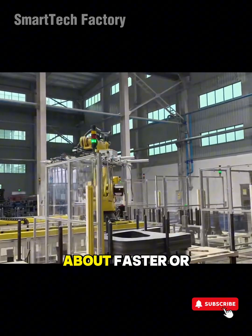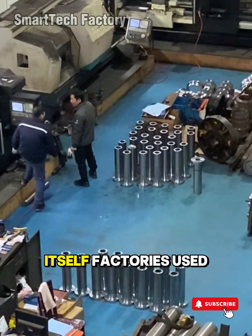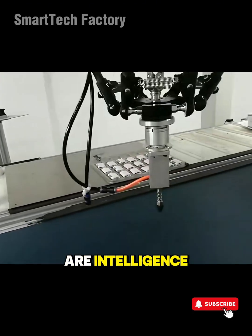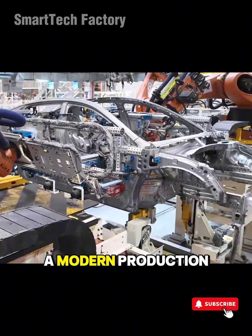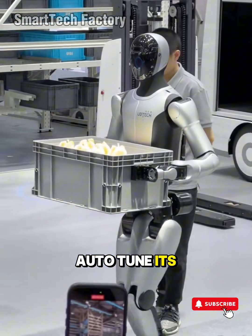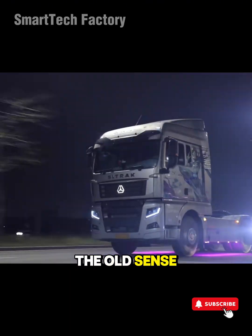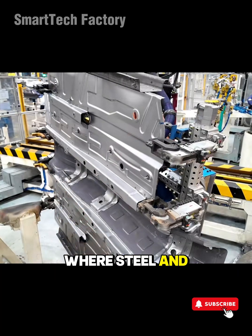Technology isn't just about faster or cheaper — it's about transforming how we think about production itself. Factories used to be noise, sweat, and heavy labor. Today, they are intelligence, prediction, adaptability, and absolute precision. A modern production line can warn you when a bearing is about to wear out, auto-tune its air pressure to save energy, even reorder tasks to optimize flow. These are no longer machines in the old sense — they're a form of mechanical intelligence, where steel and data become one.